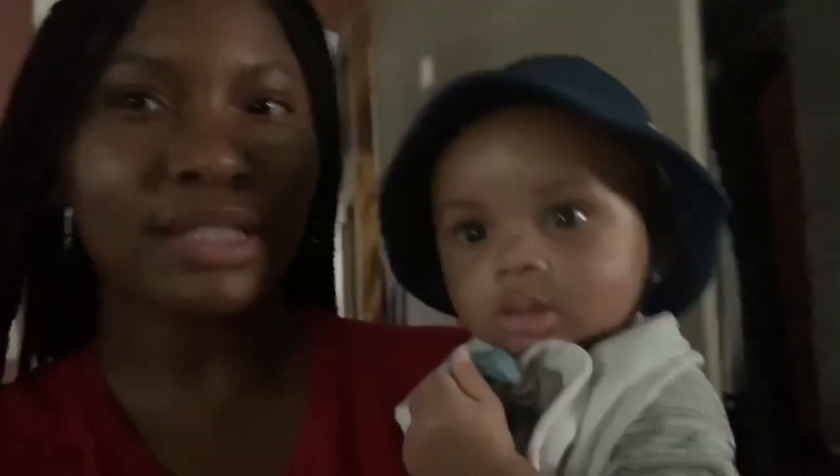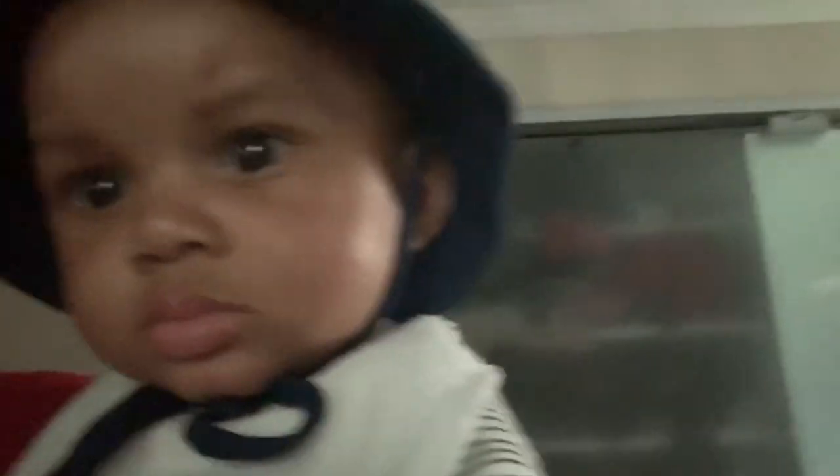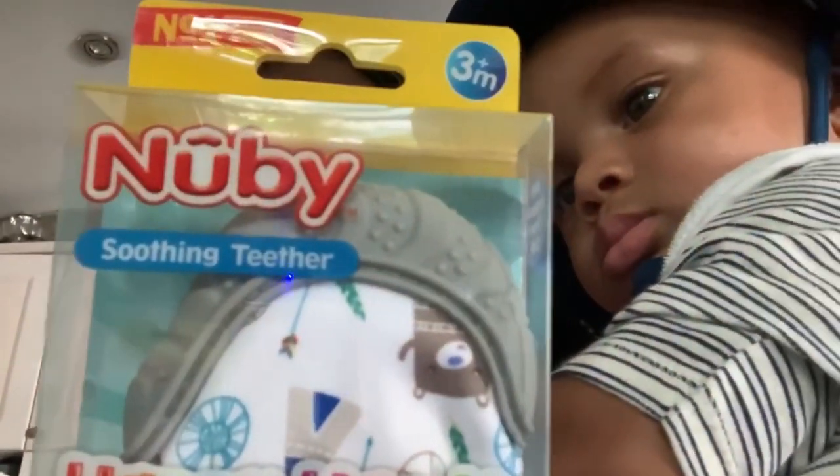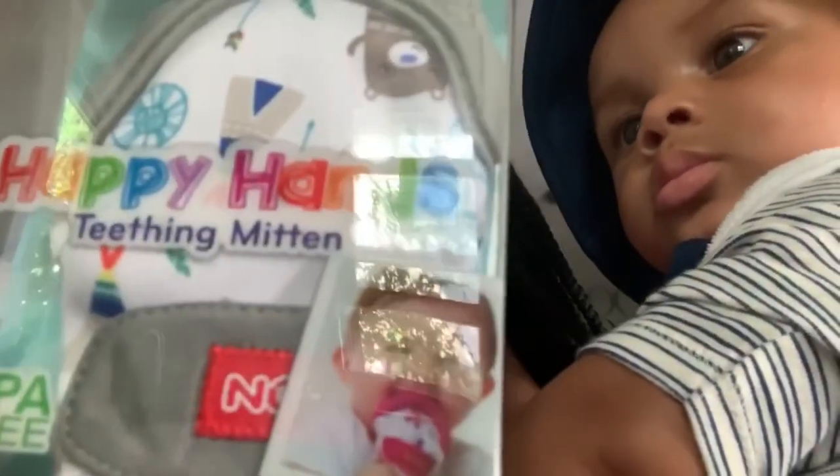Hey everyone, it's Ashley with Melanin Beauté Boutique and it is Try It Out Tuesday. Today, we are trying something for this little one. We are going to try a teething ring — this Newbie teething soothing teething mitten.